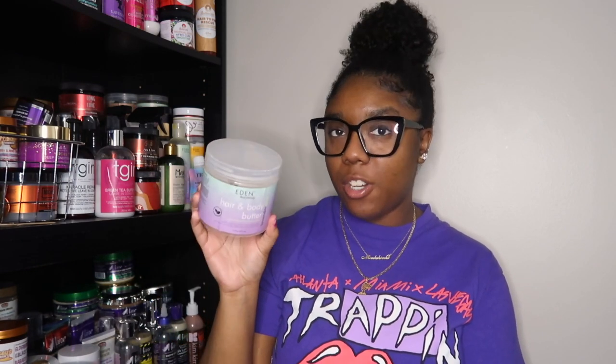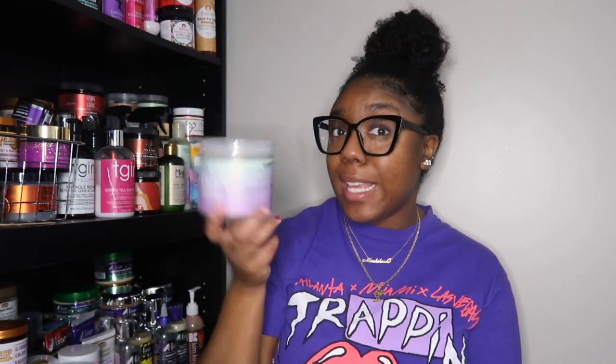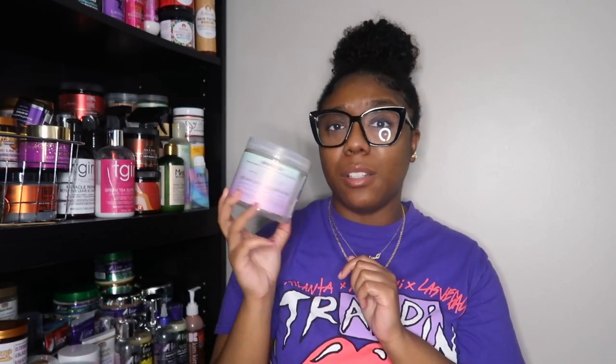Next is from Eden BodyWorks — the Hair and Body Butter in Lavender Aloe, 16 ounces, and it is completely gone. I hated this on my hair — I used it once and that was it. I also tried their butter from the Citrus Fusion line, and I just don't really like the hair and body butters on my hair. But for my body? I love this. The Lavender Aloe scent is amazing. I will be repurchasing, but only during their five-dollar singles sale.